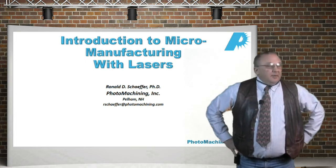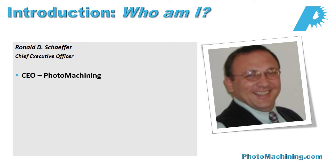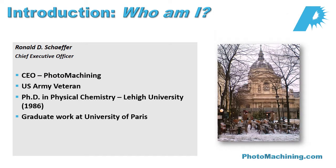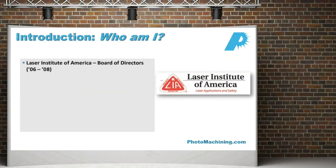Let me tell you a little bit about myself. My name is Ron Schaefer. I'm Chief Executive Officer at Photo Machining. We are located in Pelham, New Hampshire. I have a background in lasers and physical chemistry, and I teach and record some webinars and I've been doing this for quite a few years. In addition to some of the laser work, I also write for several publications.